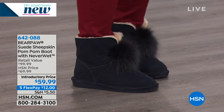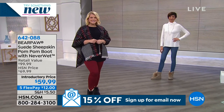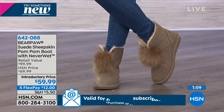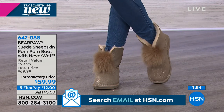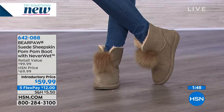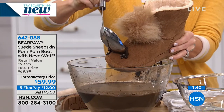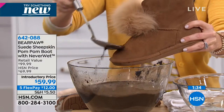This champagne pewter color is so cute — it's a glitter that doesn't come off, just a little shimmer. The retail value is normally $99, HSN price is $69, but today it's $10 off, and five months to pay it off. If you'd like monthly payments, it's just $12 — we'll ship it out to you. This NeverWet technology sets you free because you don't have to worry about your brand new boot and how much money you paid for it.